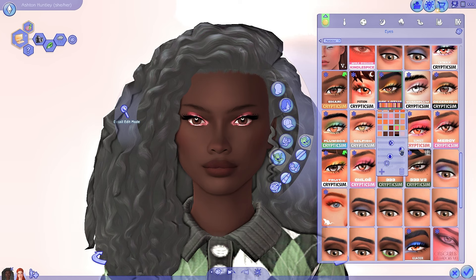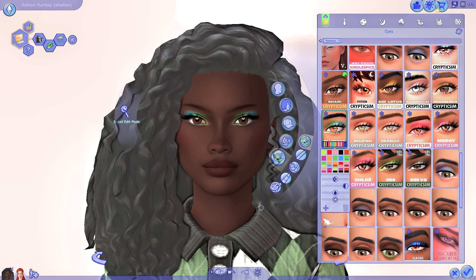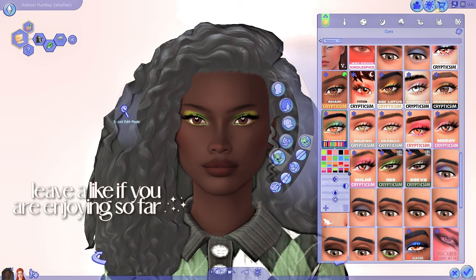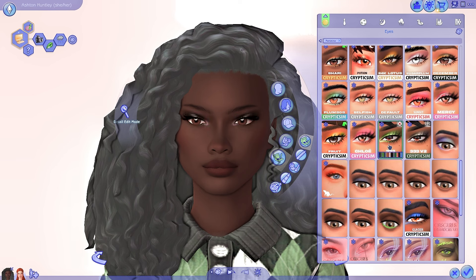Finding really good eyeshadow palettes that work on darker Sims is really important, and a lot of the base game options are not that bad, but the detail and colors are just not there — they're not as bold or vibrant, and the shades don't look realistic or professionally done. No shade to the EA team, but Cryptic Sim really takes the cake when it comes to eyeshadow for darker Sims. This palette is one of my absolute favorites — it has a darker, grungy vibe. And then the version 2 has a lot more gradient options, which is amazing. I love this black and green moment.